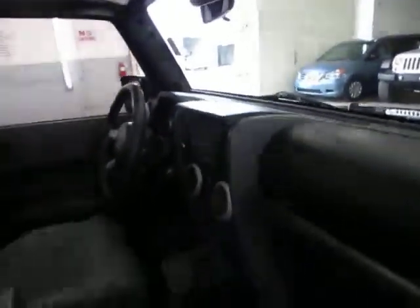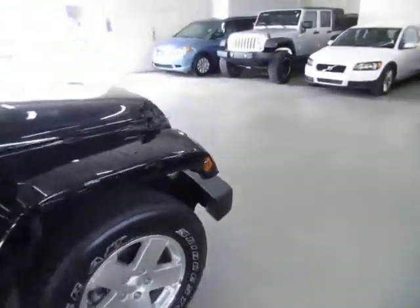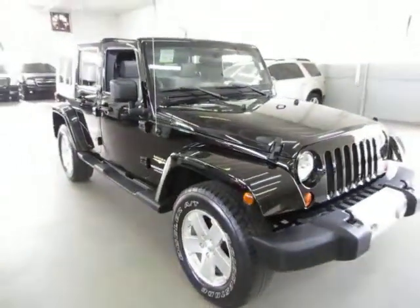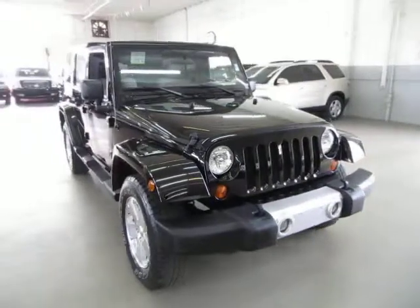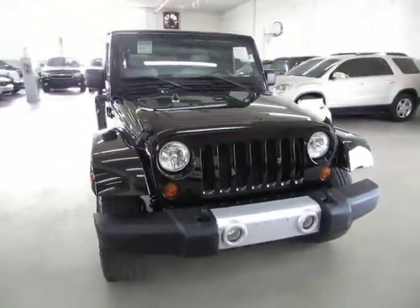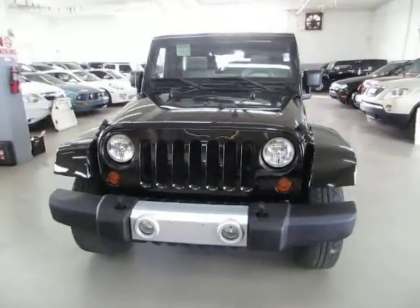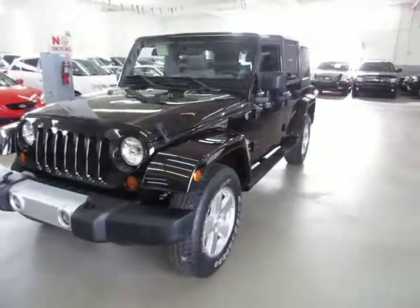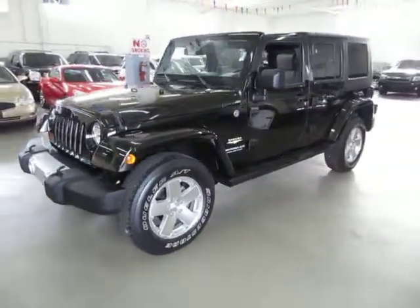Let's talk about financing for just a minute. If you require financing, we have excellent rates for good credit, special financing for not-so-good credit, and even some programs for really rough credit. If you live a long distance away and want to get pre-approved before you come over, just go to VehicleMax.net, find the silver tab on the home page that says 'Apply for Credit,' click it, fill it out completely, click submit at the bottom of the page, and then give us a call so we can retrieve your application and get you pre-approved.